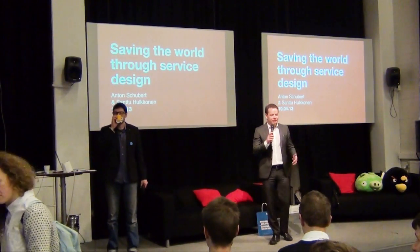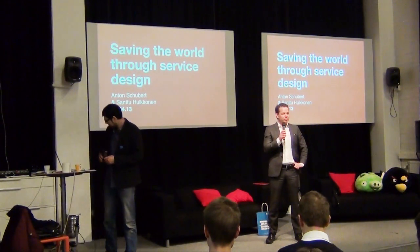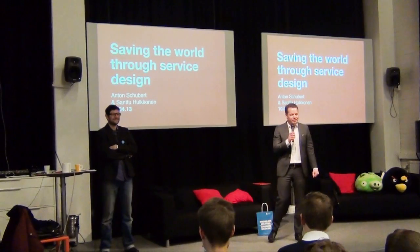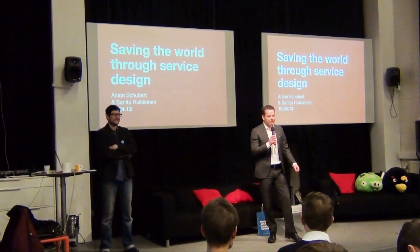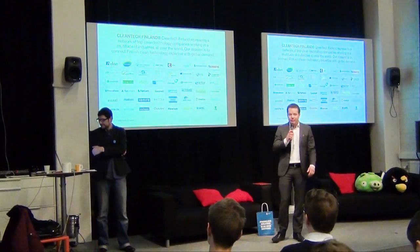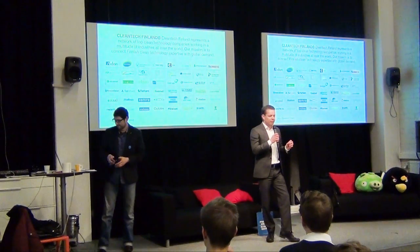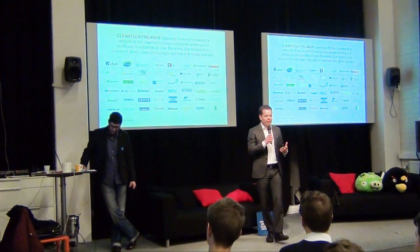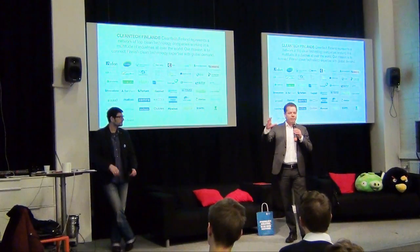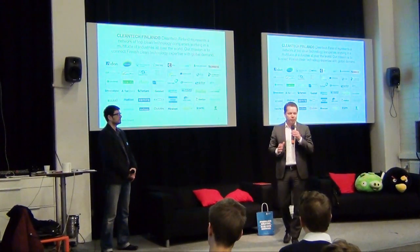Good morning all. My name is Santu. Thank you for the invitation. A little bit of my background — I'm a clean tech guy. Do you know what clean tech is? You've heard the word. Have you heard about Clean Tech Finland? Okay, very short explanation. Clean Tech Finland is an umbrella brand which is uniting all the top Finnish companies working in the field of clean tech, energy and environment. We are marketing and branding the Finnish clean expertise to the global markets.